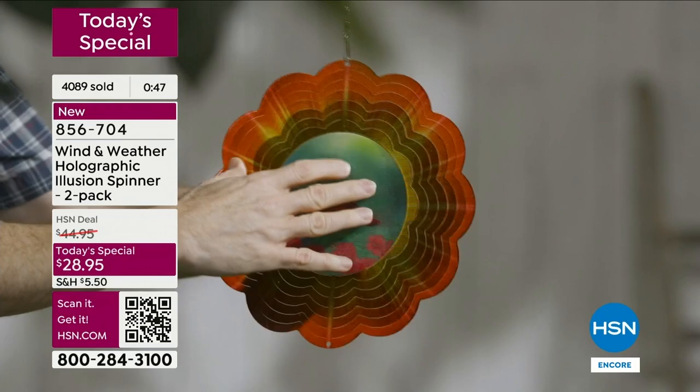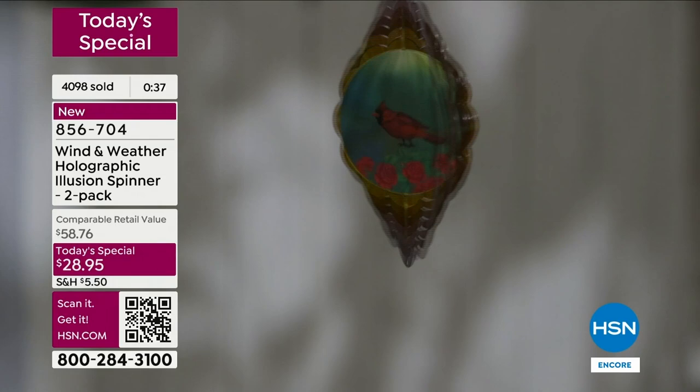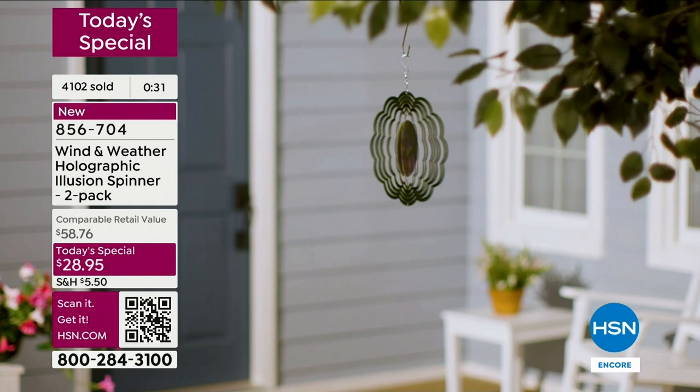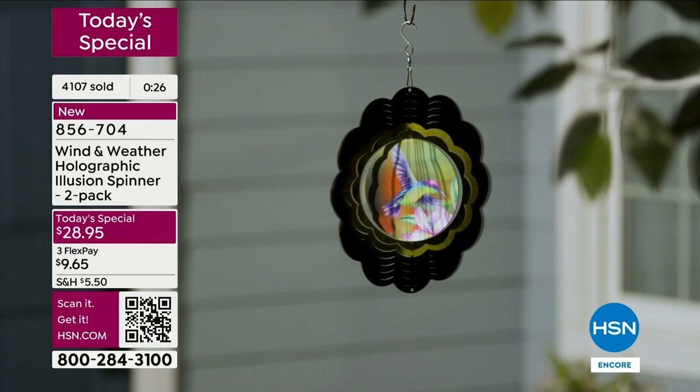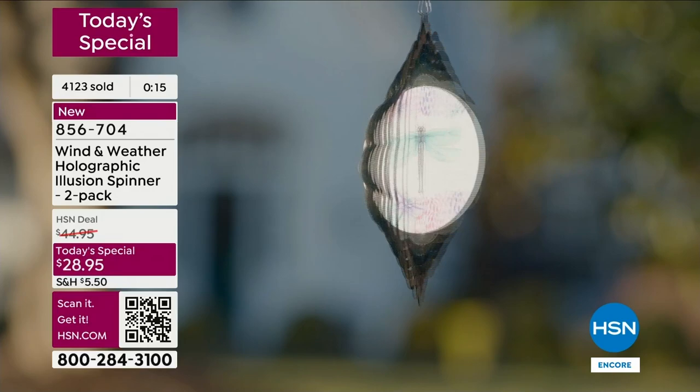We just crossed over 4,000 orders for these - I knew they would be popular especially at this price with this new look, this new design, getting all these elements in. It immediately elevates that outdoor space. Maybe you're someone who did a lot in your outdoor space this year - you brought in some plants and some blooms, and this is that final touch that's going to elevate it.